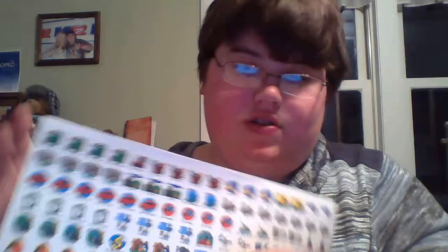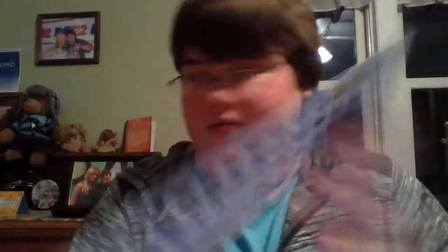And these are more of those reminders — oil changes, etc. These ones — mostly all of them have been used except the small ones. And these are just smiley faces.